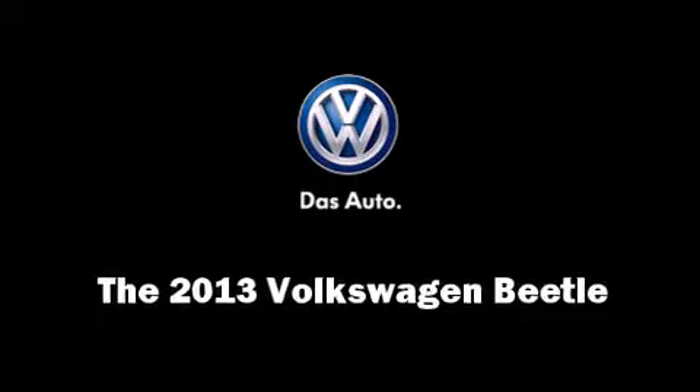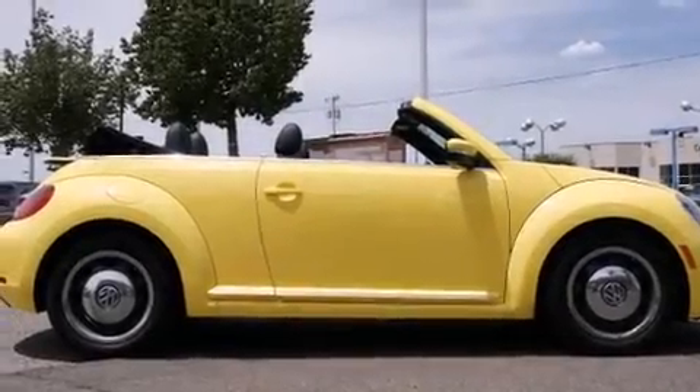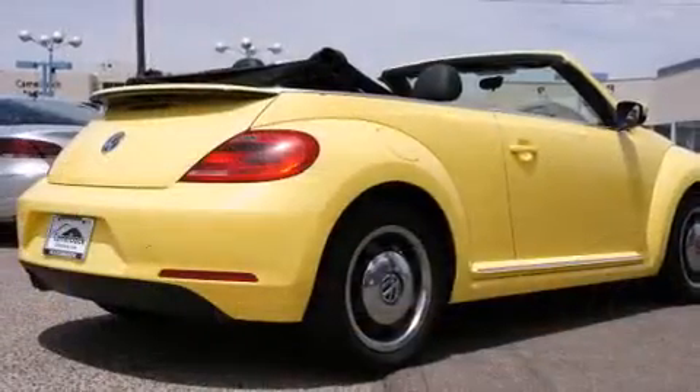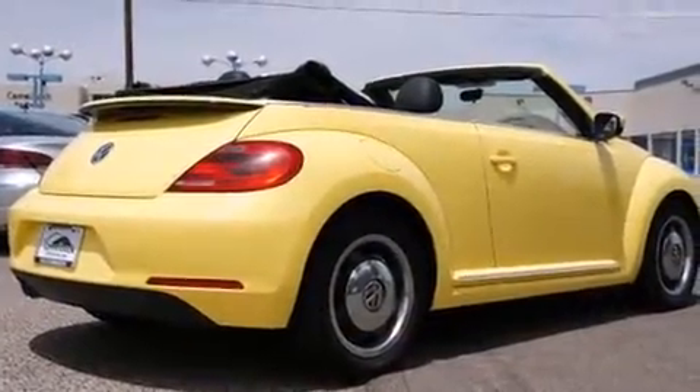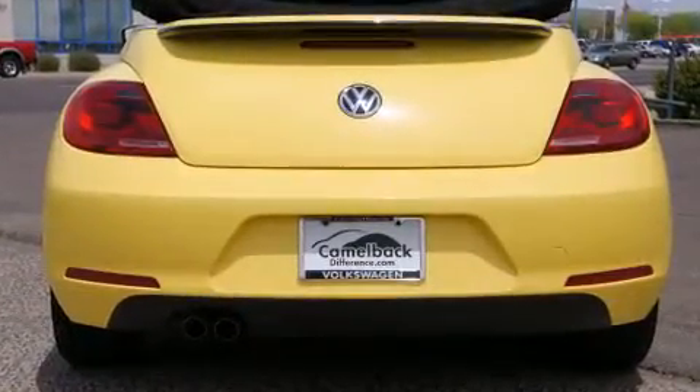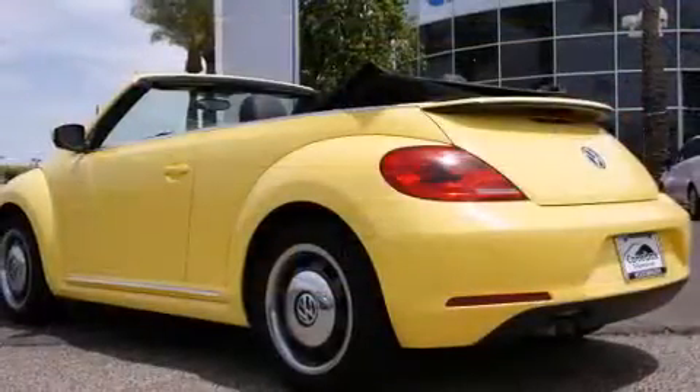You're going to love the 2013 Volkswagen Beetle. This two-door, four-passenger convertible offers the latest in technological innovation and style. Volkswagen made sure to keep road handling and sportiness at the top of its priority list.